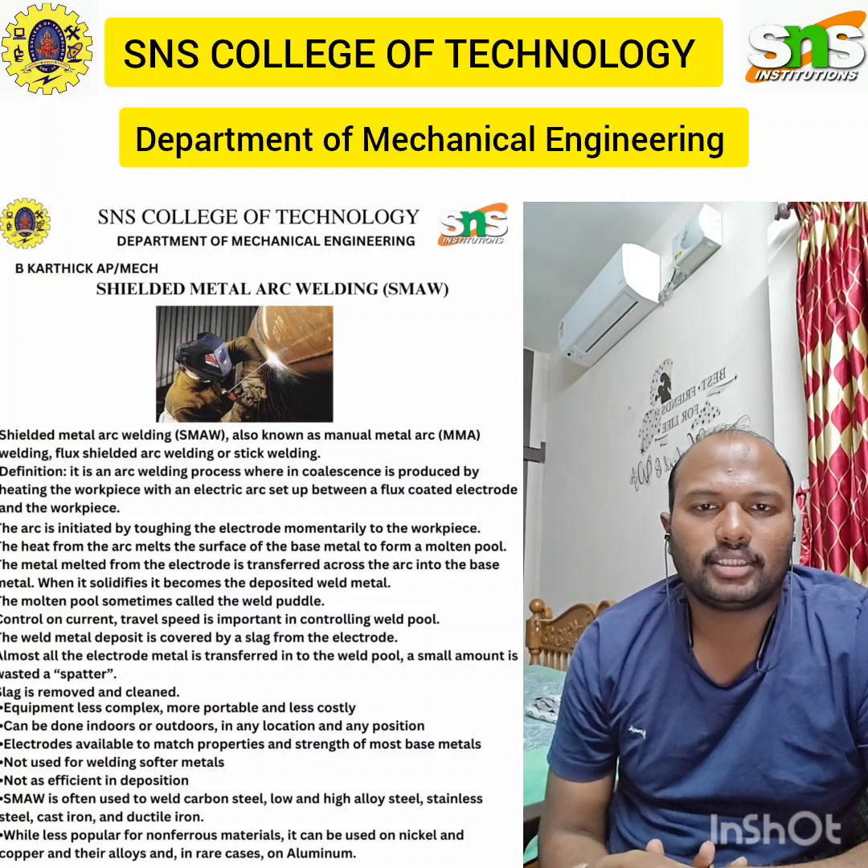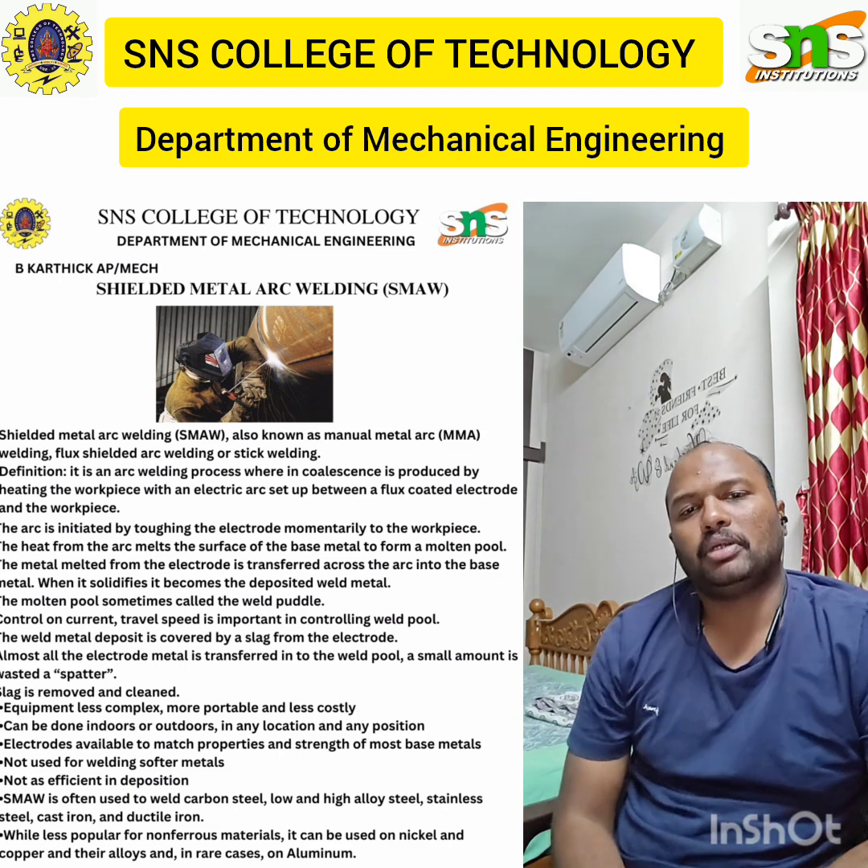Good afternoon class. I am Karthik, Assistant Professor, Mechanical Engineering Department from SNS College of Technology.